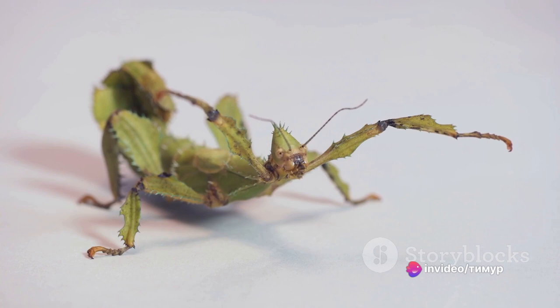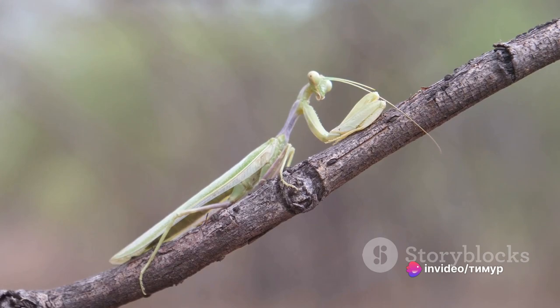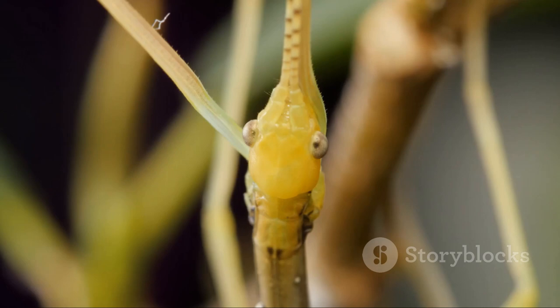What sets the stick insect apart is its unique defensive mechanism. When threatened, they play dead or mimic the movements of branches swaying in the wind to deter predators. Some species can even regenerate lost limbs — a remarkable feat of survival. The stick insect truly is a giant among insects. Thank you for joining us on this journey through the world of the largest insects.